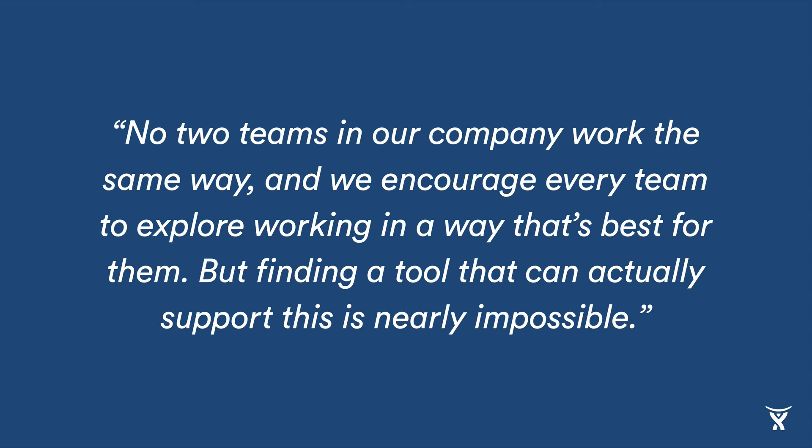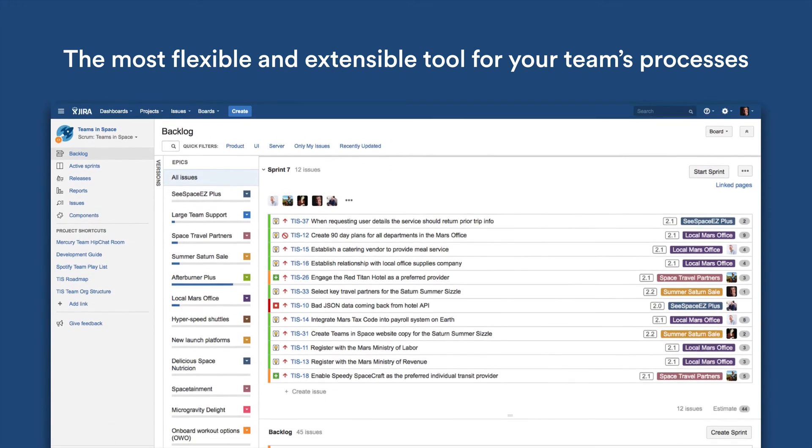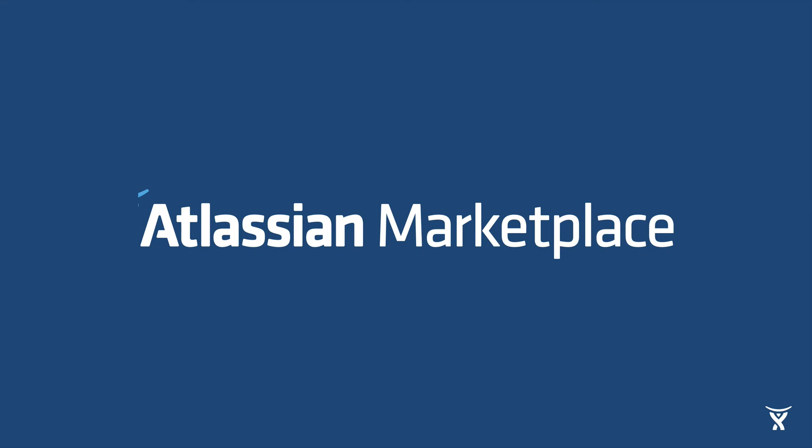The second pain point we run across involves the desire for teams to choose a way of work that works best for them. As this quote captures: 'No two teams in our company work the same way, and we encourage every team to explore working in a way that's best for them. But finding a tool that can actually support this is nearly impossible.' To solve this problem, we designed Jira Software to be the most flexible and extensible tool for any team, regardless of how they work — from flexible workflow, to a fully customizable backlog, to a rich set of APIs for complete and total extensibility. And there are over 900 plug-and-play add-ons for Jira Software in the Atlassian marketplace, so no project is too simple or complex.